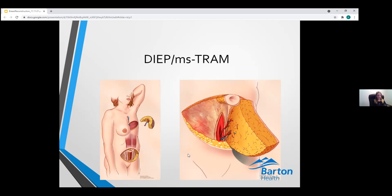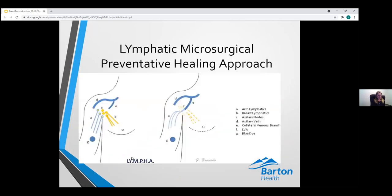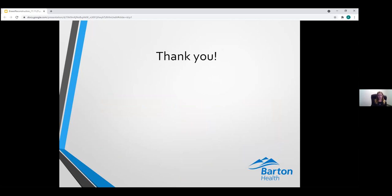That's all the questions for tonight. This presentation will be uploaded to YouTube and is on our Facebook page. You can learn more about Dr. Heloida and her new practice at bartonhealth.org. Thank you so much for taking the time to be here tonight, Dr. Heloida, and we hope everyone has a wonderful rest of their evening. Dr. Heloida is taking new patients — you can find her information on our website. Thank you everyone.